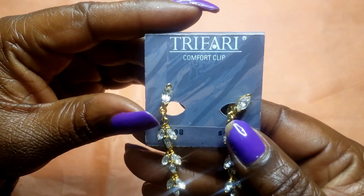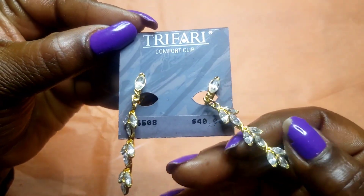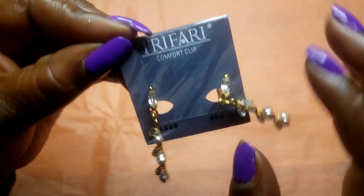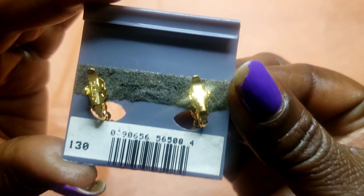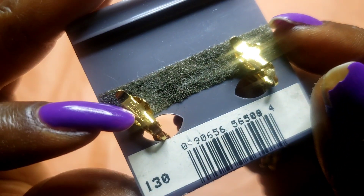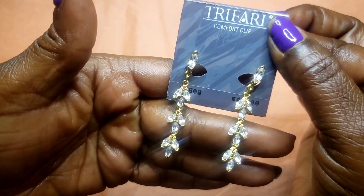Next we have these Trifari earrings — this is old new stock. The original price was $40 on these. All the rhinestones are there and here is the Trifari mark. These will be available tomorrow.